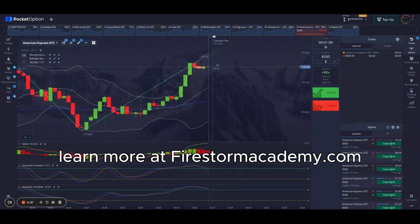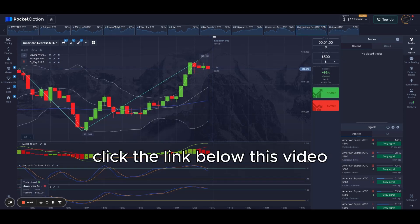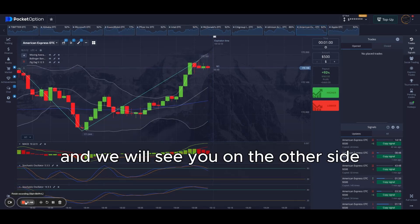Learn more at FirestormAcademy.com under the Firestorm indicators. Click the link below this video and we will see you on the other side.